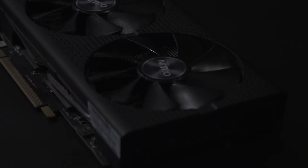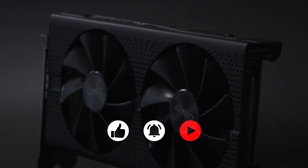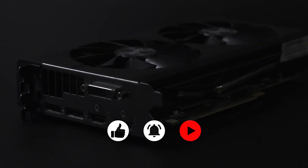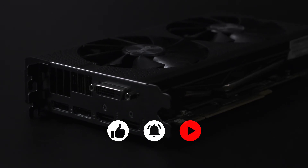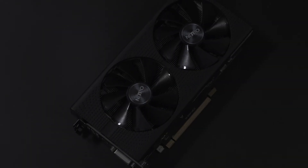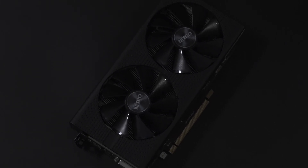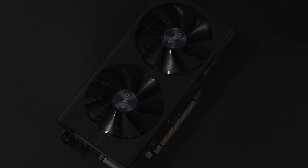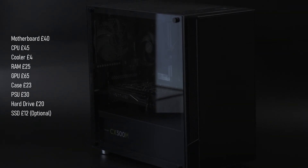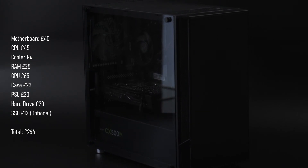Prices on ex-mining Radeon RX 470s have fluctuated a lot lately, being available for just £50 on AliExpress only 12 months ago, before seeing prices jump as demand went up for some reason. Anyway, prices seem to be heading back in the right direction, and I picked up this Sapphire 4GB card on eBay for £65. Totalling everything up, you should be able to build this PC for about £250 to £260. Now we've got it, let's see how it performs.